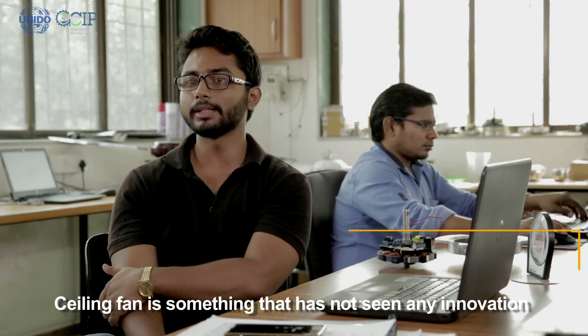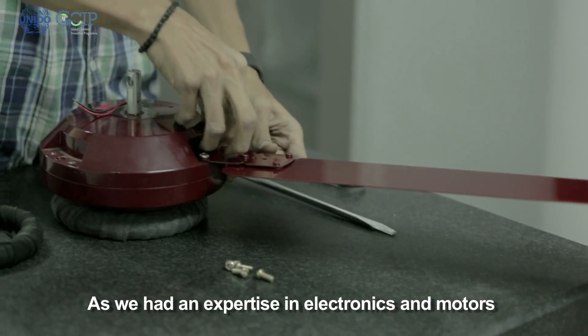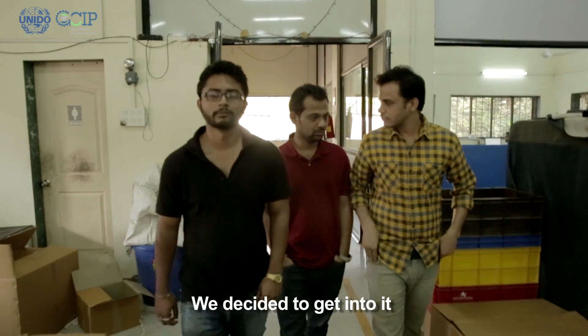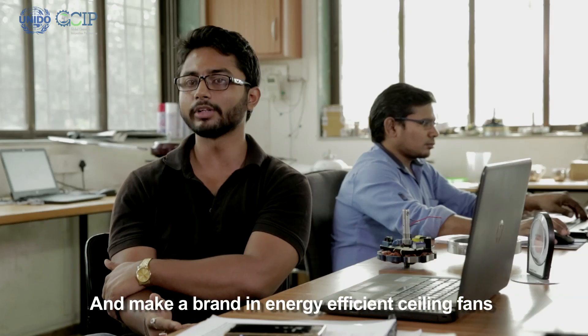Ceiling fans have not seen any innovation for the last 40 to 50 years. Since we already had an expertise in electronics and motors, we decided we might as well get into it and make a big brand in energy efficient ceiling fans.